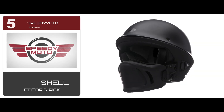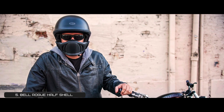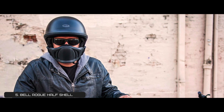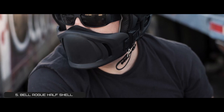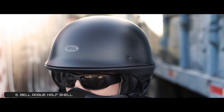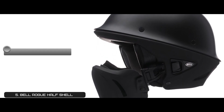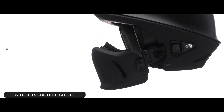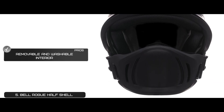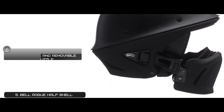First, we have Editor's Pick: Bell Rogue Half Shell. This is an ideal helmet for cruising. You can add the muzzle to protect your face from the wind and debris when needed. The old-school styling looks cool. There are three shell sizes to choose from to ensure a proper fit. Its pros are: it comes with a 5-year warranty, it has speaker pockets, it has a lightweight composite shell, it has a removable and washable interior, and it has an adjustable and removable muzzle for extra comfort.